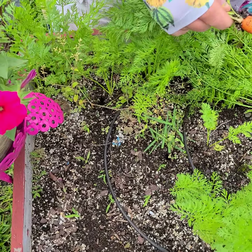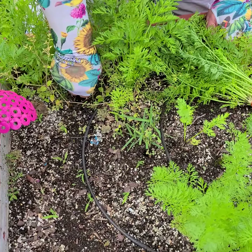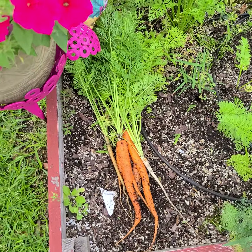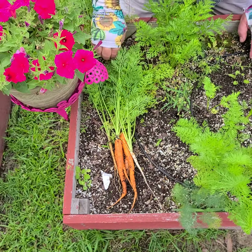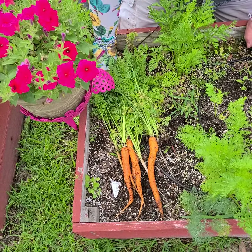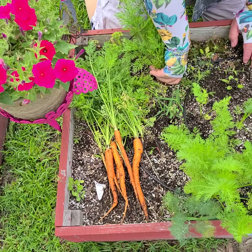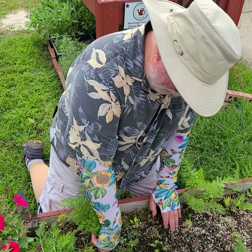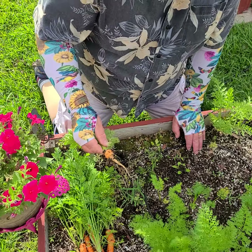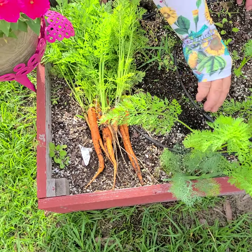Little white one — it didn't get very big, but we'll enjoy that anyways. Another orange carrot. Kind of a yellow here. I'm going to put them over here so Kate can shoot them a little better. I tell you, I'm disappointed in this pack of carrots — the seed I bought — because it was supposed to be a colorful mix. So far we got orange and white.